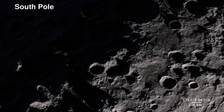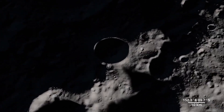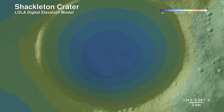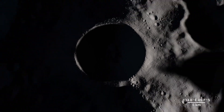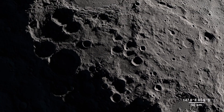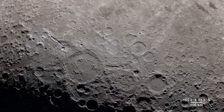Lola also allows us to peer into the darkness of Shackleton crater by bringing us this digital elevation model. It's 21 kilometers wide and four kilometers deep, but it pales in comparison to the largest known impact crater in the Earth-Moon system — the South Pole Aitken Basin.